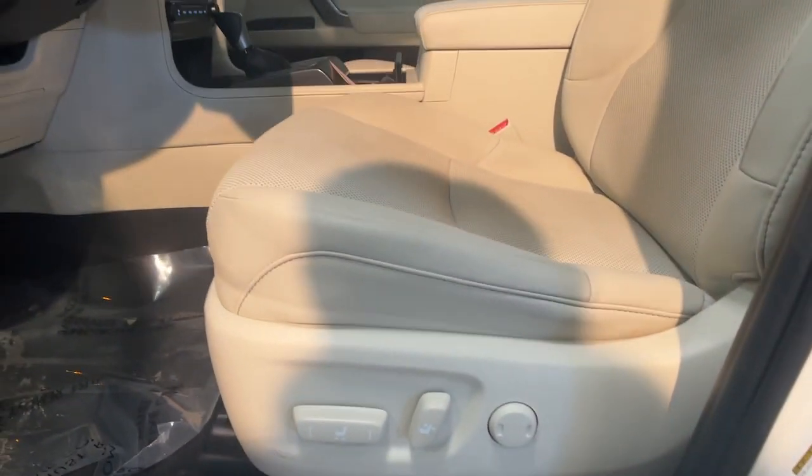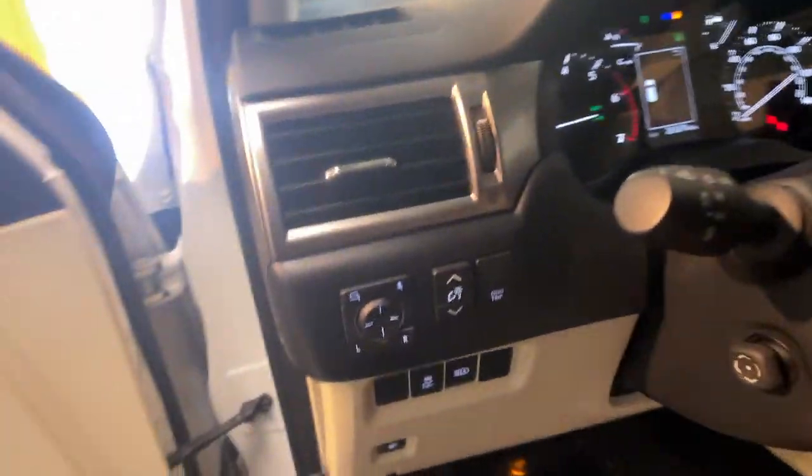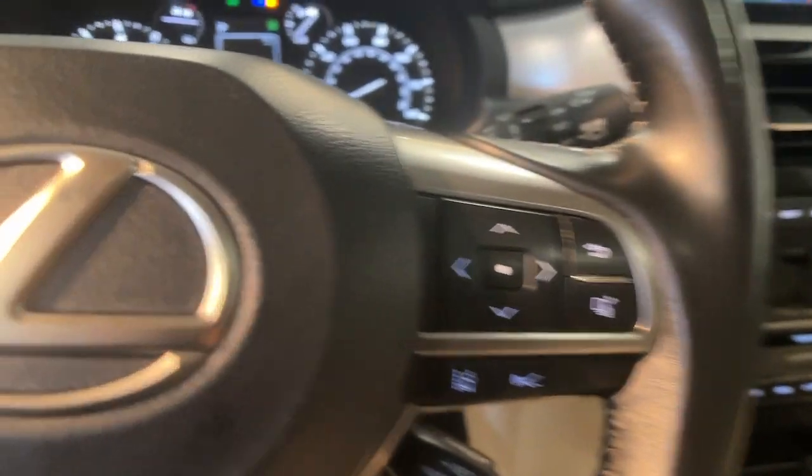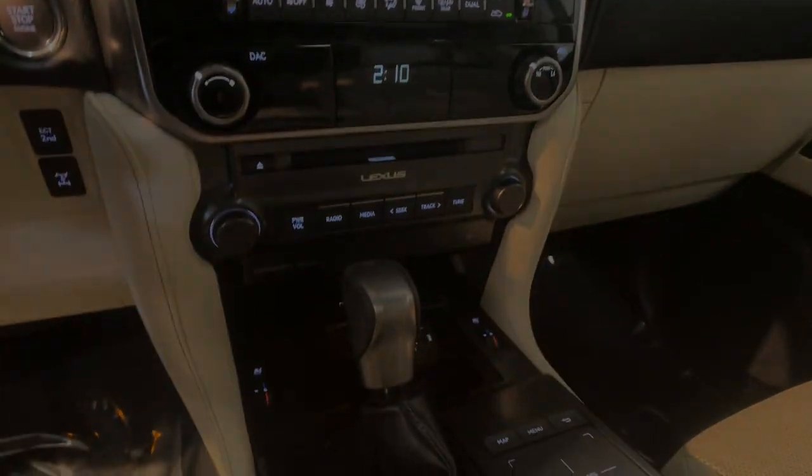The following are some of this vehicle's highlighted options: Apple CarPlay and/or Android Auto, navigation system, keyless entry, moonroof, heated mirrors, backup camera, satellite radio, power...